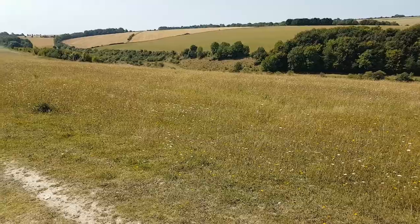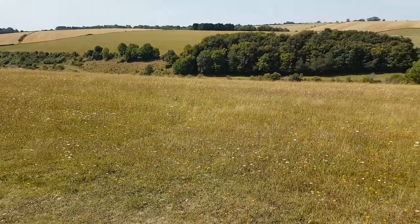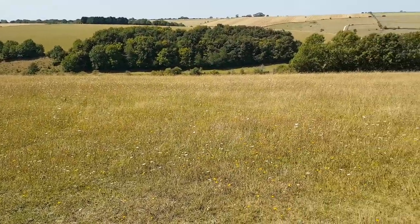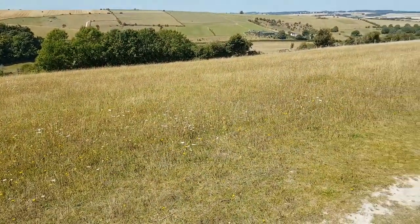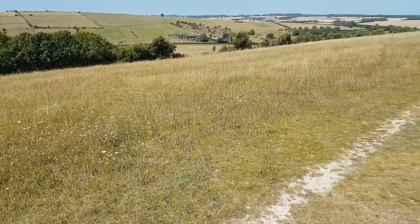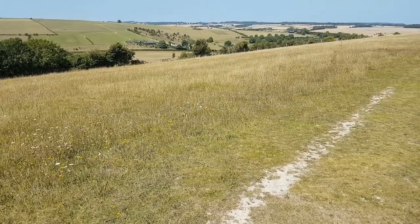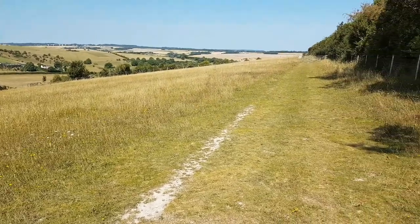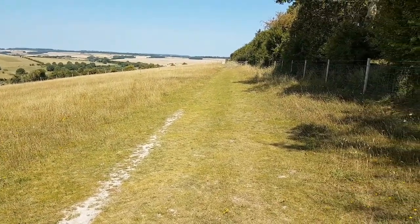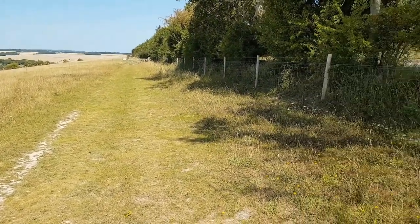We're currently on land managed by Wiltshire Wildlife Trust but it's also farmland, and you can see where the grazing animals have helped create these meadows with lots of wildflowers. We've already seen lots of butterflies — gatekeepers, meadow browns, small whites, and red admirals — and that's just a few of them. It's really well managed with lots and lots of wildlife.